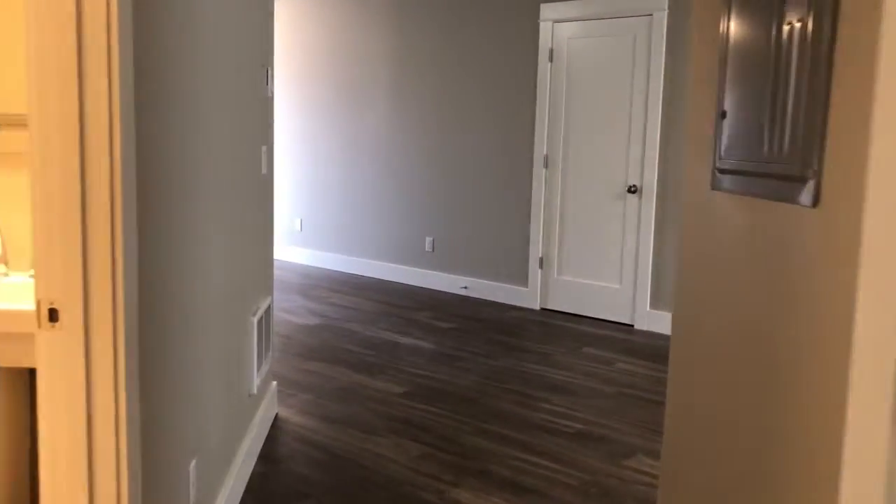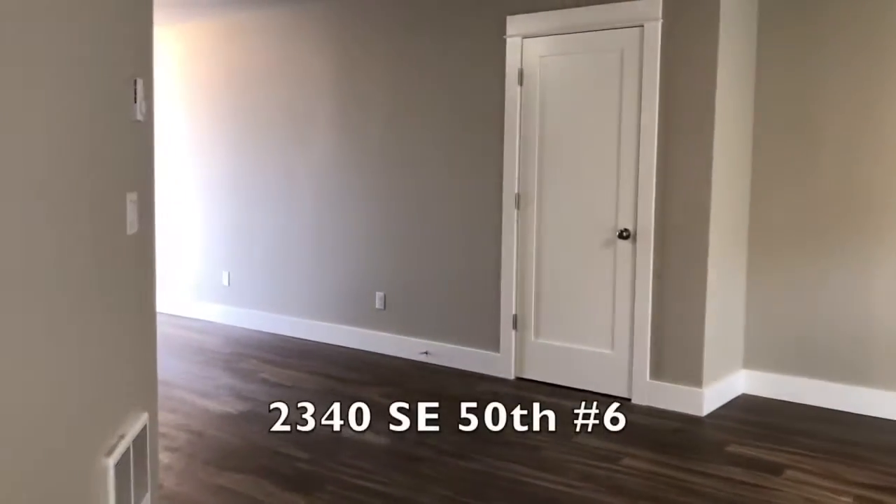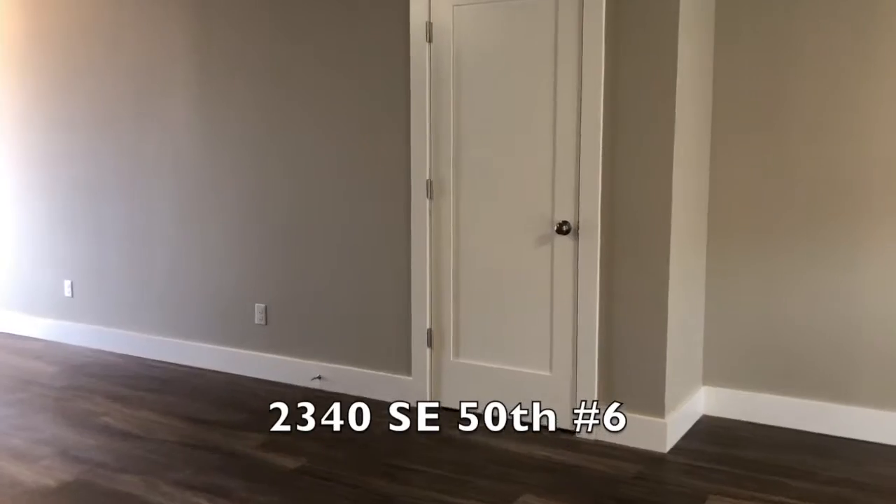And this is 2340 Southeast 50th, number 6, our one bedroom.